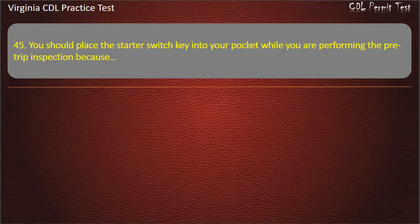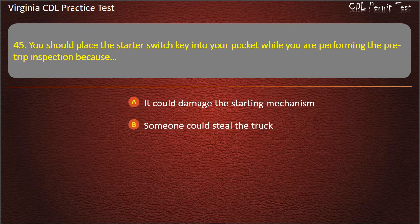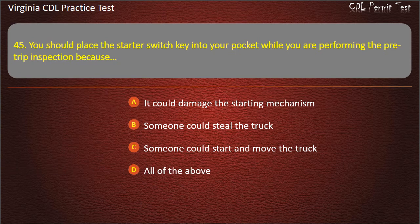Question 45: You should place the starter switch key into your pocket while you are performing the pre-trip inspection because: It could damage the starting mechanism. Someone could steal the truck. Someone could start and move the truck. All of the above. Answer: Someone could start and move the truck.